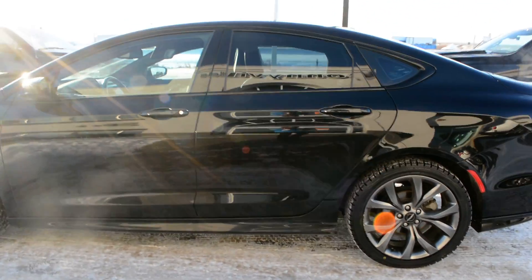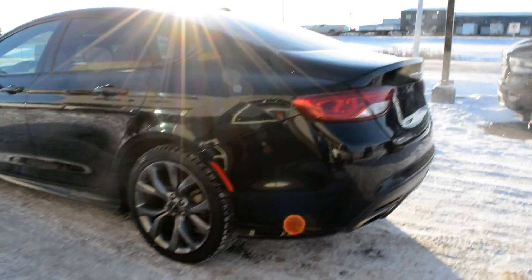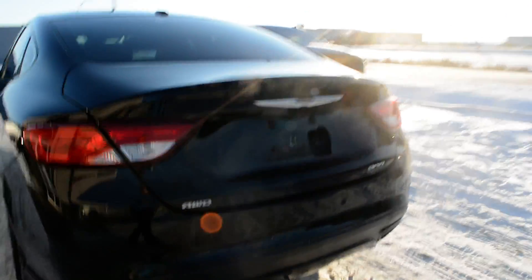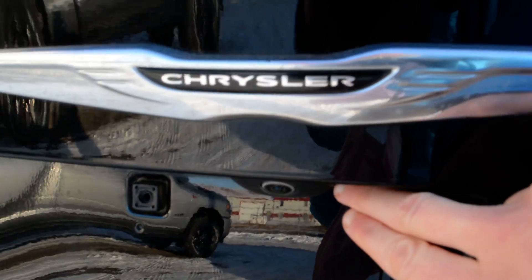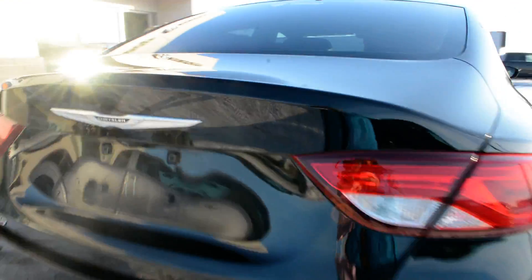Starting with the exterior, you can see it is in a black paint finish — a great looking color on this car. It is an all-wheel drive, which gives you that extra handling even in tougher road conditions. Coming around towards the back of the unit, you can see you do have a backup camera equipped on the car as well.